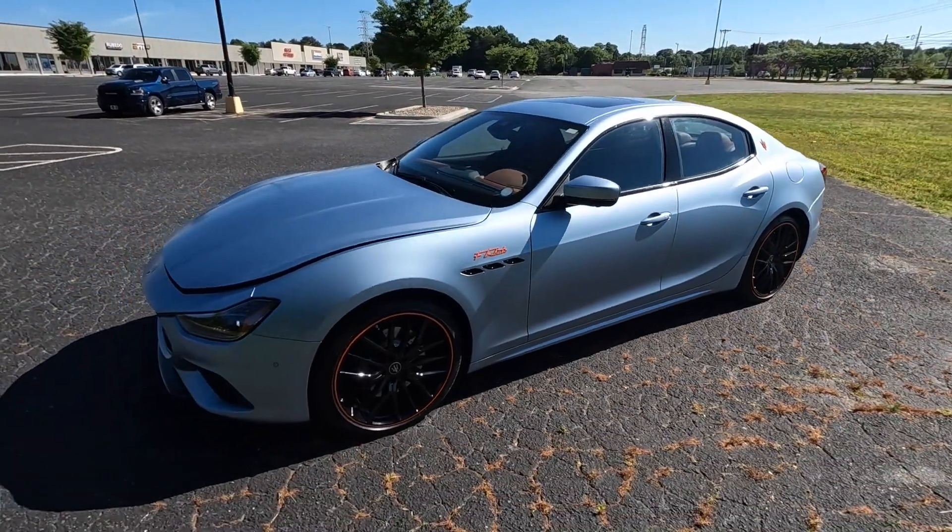That wraps up the walk-around review and test drive of the Maserati Ghibli F Tributo. A huge shout-out to Carolina AutoDirect for providing this vehicle. Check out their website, give the video a thumbs up if you enjoyed it, and consider subscribing so you don't miss out on daily uploads.